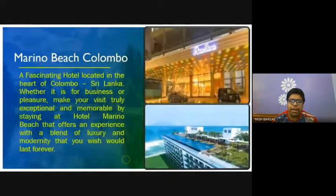We would be staying at Marino Beach, Colombo. This is a fascinating hotel located in the heart of Colombo, Sri Lanka. Whether it is for business or pleasure, make your visit truly exceptional and memorable by staying at Hotel Marino Beach. It offers an experience with a blend of luxury and modernity that you wish would last forever.